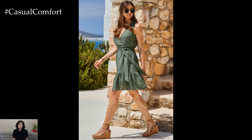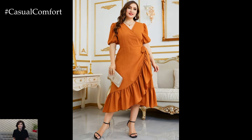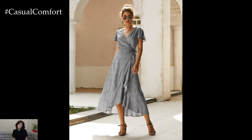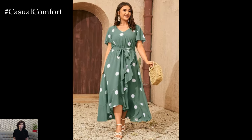A floral wrap dress can be both flattering and feminine. The V-neckline elongates your neck and draws attention upwards, while the wrap style defines your waist. Pair your wrap dress with some wedge sandals for a bit of height and a comfortable yet stylish look. This outfit is perfect for brunches, garden parties, or any summer outing where you want to look effortlessly chic.